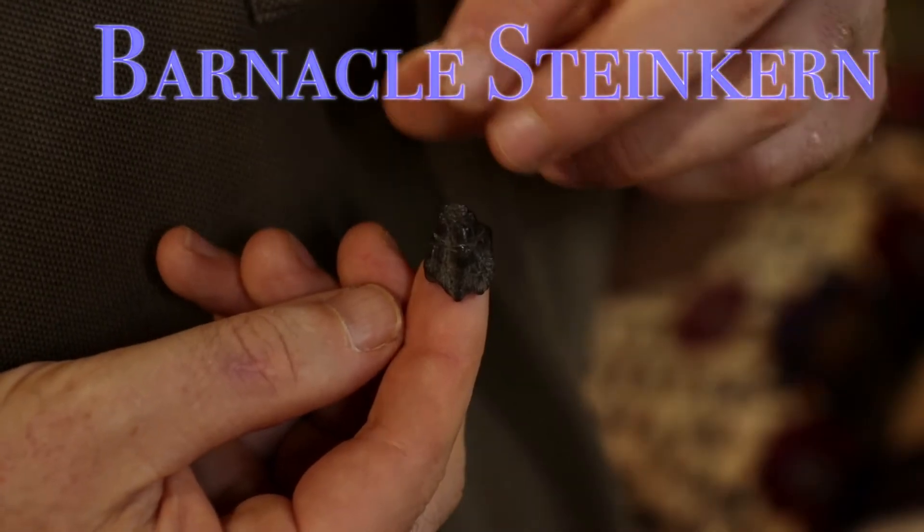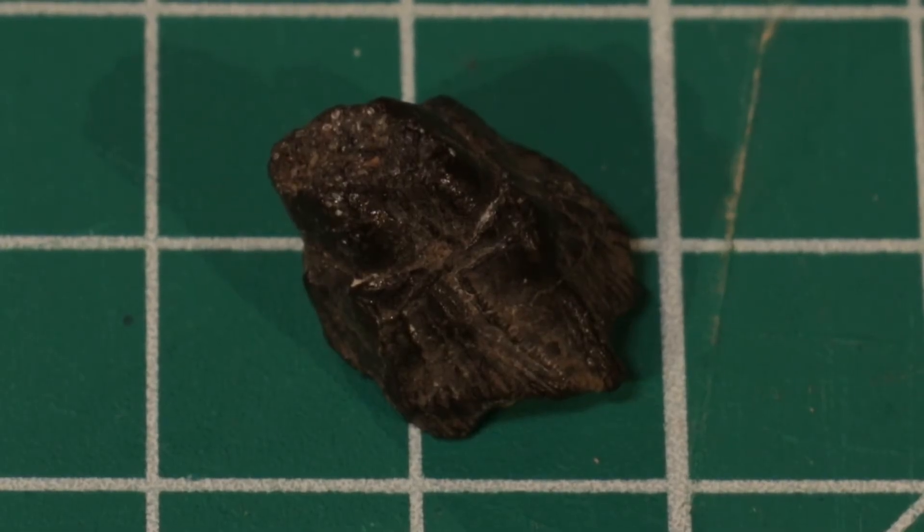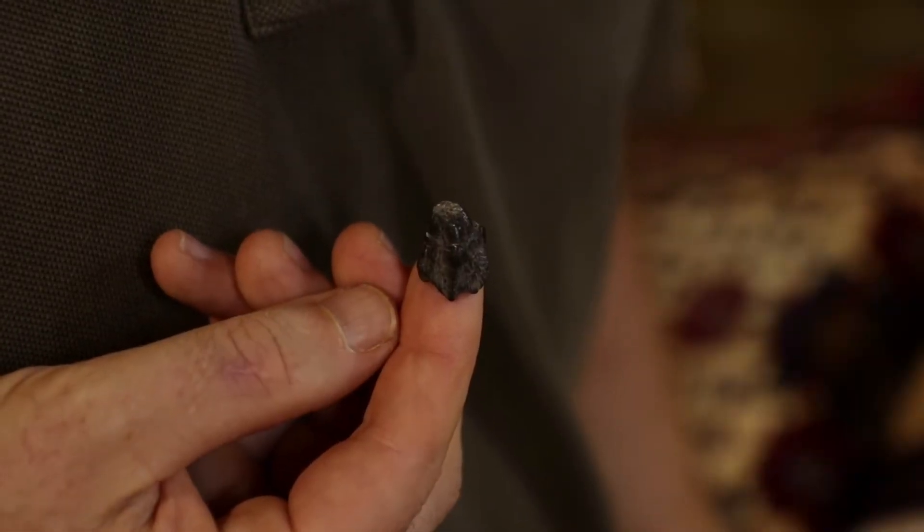A great white shark tooth would have serrations because they eat bigger fish and young whales. This one stumped us because it's not in any of our books — but this is the mold of a barnacle, called a steinkern. It would have been stuck onto a surface like this, with the barnacle on top. Somebody on the Fossil Forum helped us identify it — pretty cool.